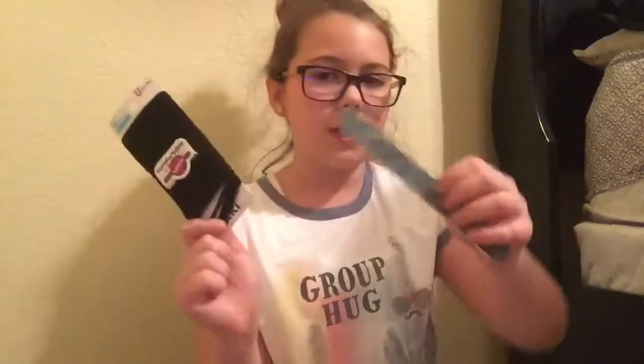Then we just got some hair ties — those are always useful — and a cute little nail file. And then we also got a new hairbrush. We got some little stick-on airbrush nails. My mom's going to do these — they have the cutest little design on them. And then we just got some basic conditioner and hair things.